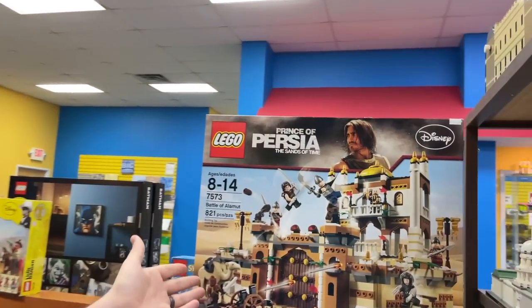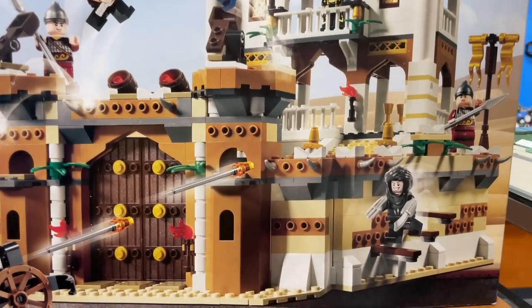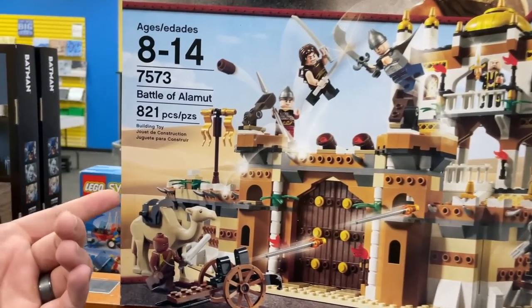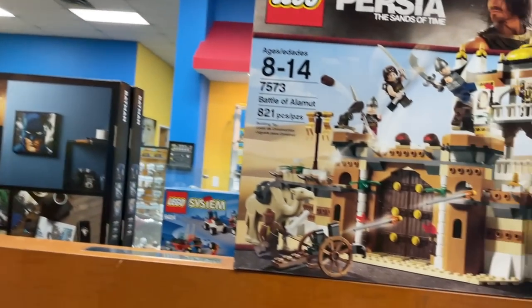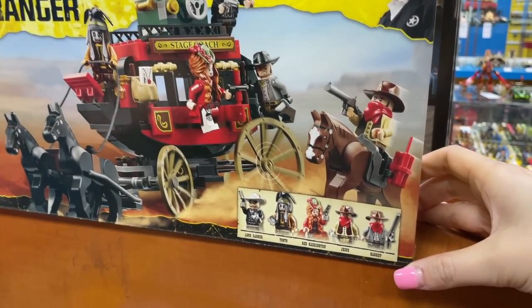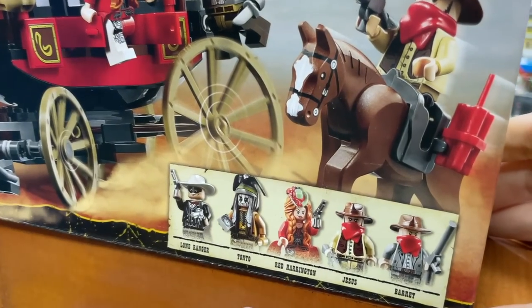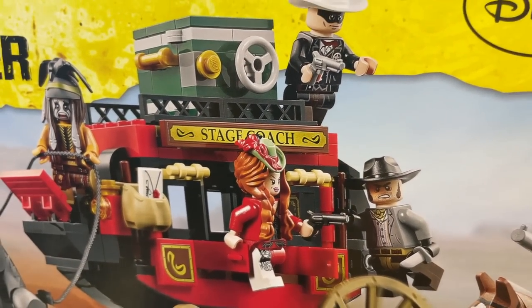Going back to Prince of Persia — this is an amazing set. The clerk pointed out that they used a lot of SNOT pieces to represent the scaffolding and parkour from the old school video game. I really like this set — it comes with a camel and a cool dagger that I think was an important part of the movie. And in the same vein, the Lone Ranger sets — I absolutely adore them and I've never even seen the movie. Look at this awesome stagecoach and this character Red Harrington — I've never seen a headpiece like that. Amazing.